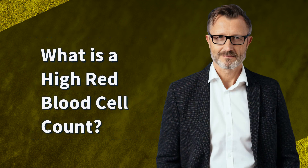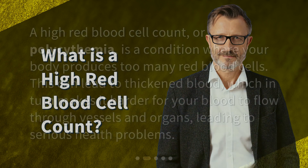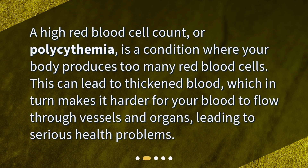What is a high red blood cell count? A high red blood cell count, or polysemia, is a condition where your body produces too many red blood cells. This can lead to thickened blood, which in turn makes it harder for your blood to flow through vessels and organs, leading to serious health problems.